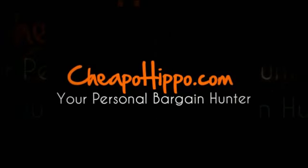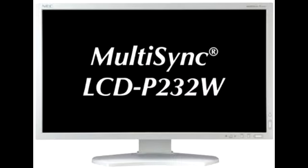Welcome to CheapoHippo.com. Today we're going to talk about a hot new product release, which is the NEC MultiSync LCD P232W 23 inch LCD monitor. This is a new item to be introduced by NEC. This is the MultiSync LCD P232W.